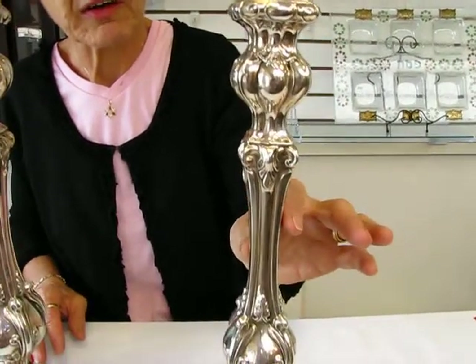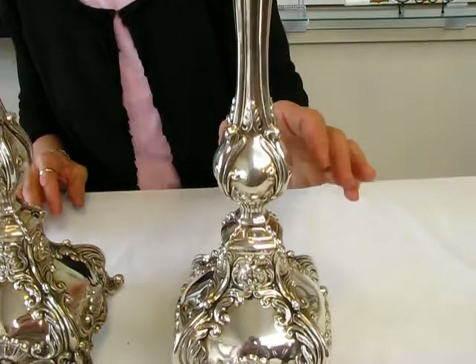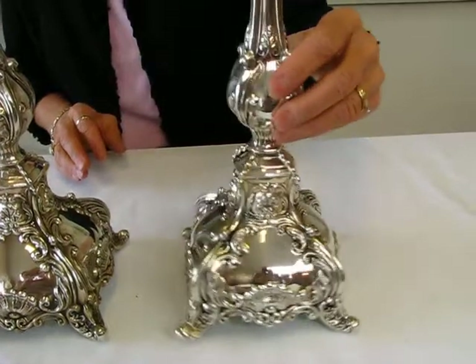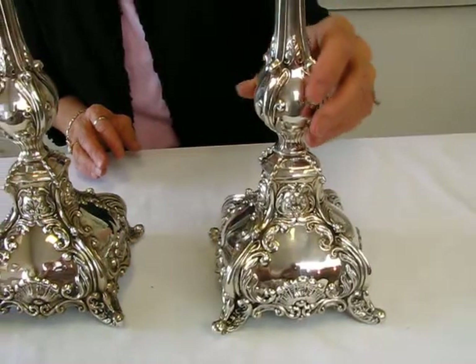This pair of candlesticks together weigh seven hundred and eighty grams. Coming down, we have a nice fan shape, and this design is carried through all the way around on these candlesticks. Absolutely beautiful.